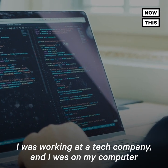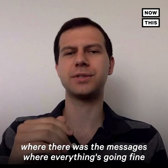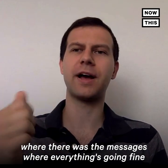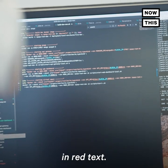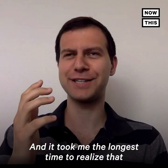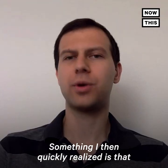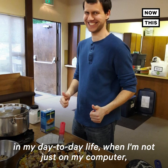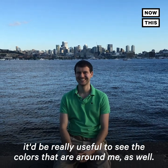I was working at a tech company, and I was on my computer reading through some error logs — messages where everything's going fine in black text, and then some messages where something wasn't going fine in red text. It took me the longest time to realize that these weren't both black — to me, they looked the same. I then quickly realized that in my day-to-day life, when I'm not just on my computer, it'd be really useful to see the colors that are around me as well.